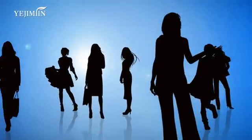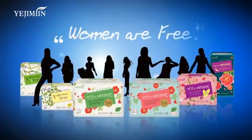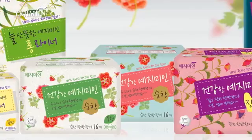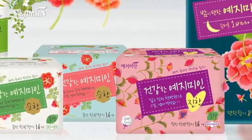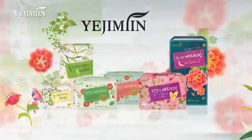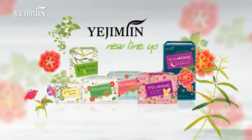On a journey through the marvelous world, Ye Ji Min supports women wherever they may go. Comfortable and free even on the sensitive days of the month — behold Ye Ji Min's new line of medicinal herbs sanitary pads.